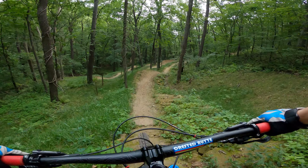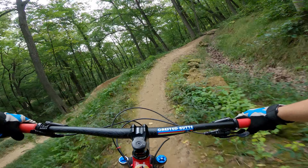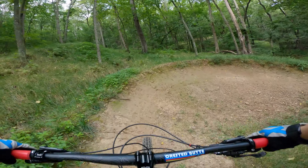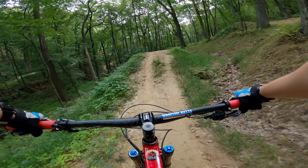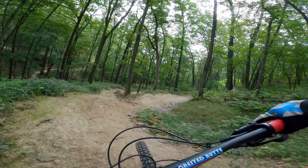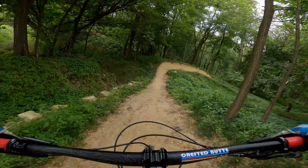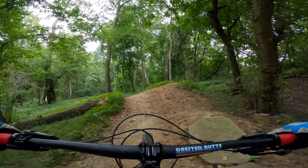Huge right-side jump, couple rock rolls right there, big roller, huge berm, pumping in. Looking ahead, another big jump on the right — still fun if you don't hit it. All right, we're going to go down Jedi again. This time down Jedi I make a mistake and things go a little bit sideways.